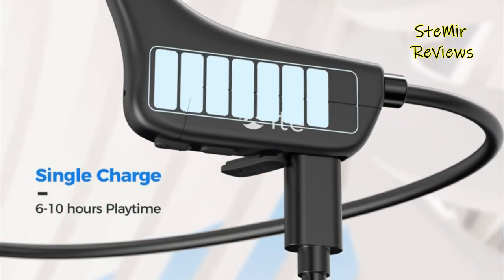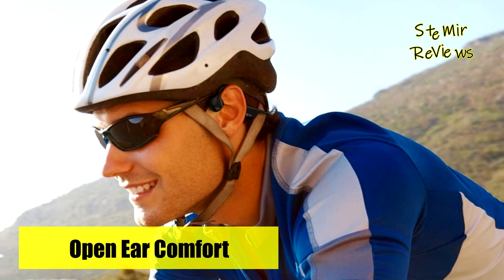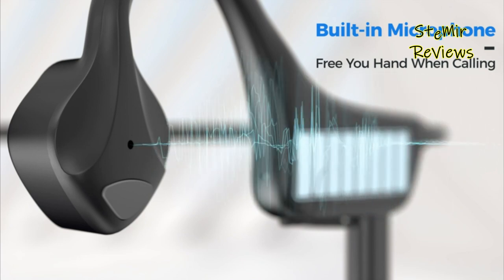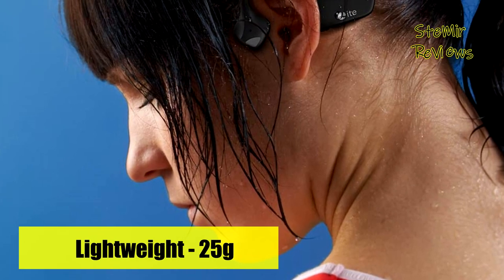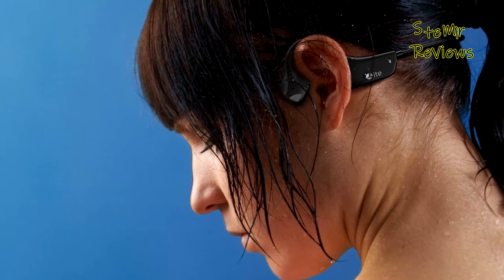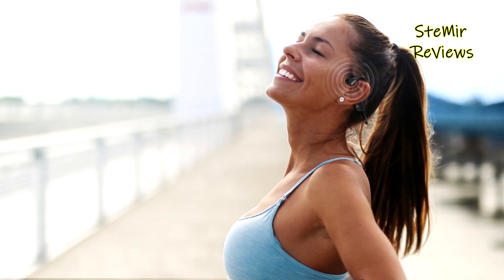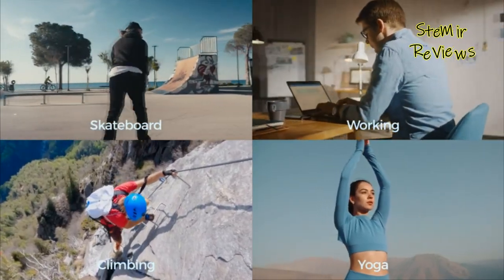Weighing only 25g, these bone conduction headphones feature a durable titanium frame for maximum comfort, even during prolonged wear. They are also compatible with glasses, hats, and helmets. With a built-in noise cancellation microphone, they provide clear call quality, making them suitable for sports and meetings. These headphones boast a long battery life, offering 6–10 hours of continuous music, calls, audiobooks, and podcasts with just a 2-hour charging time. Additionally, they are IP54 certified waterproof, making them reliable partners for sports activities.